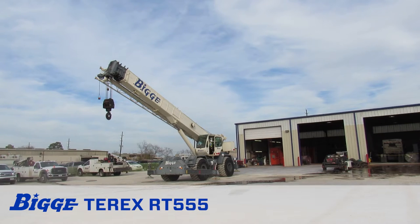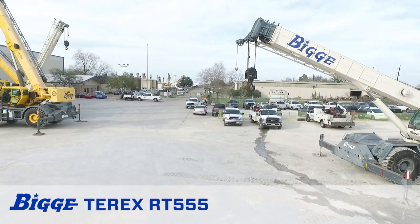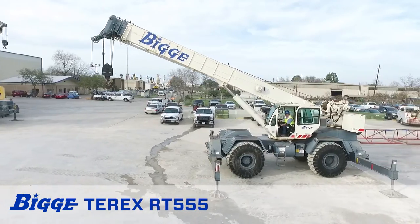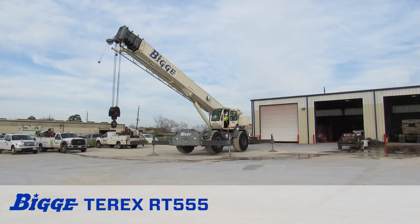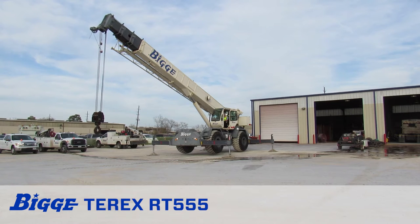The RT555 is equipped with four hydraulic single-stage double box beam outriggers with inverted jacks and integral holding valves. Its outriggers have three position settings: 0, 50%, and fully extended. The 110-foot four-section full-power mechanically synchronized boom extends to 110 feet with a boom angle range from minus 4 degrees to 76 degrees.